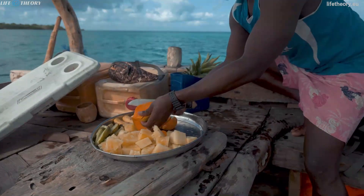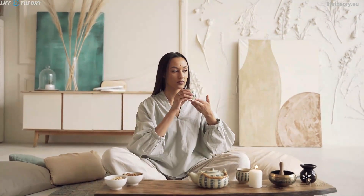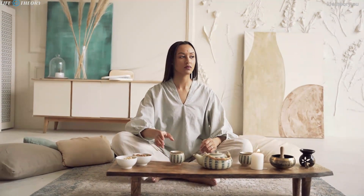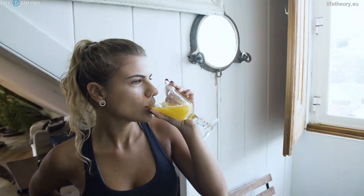One of the most significant factors that determine our energy levels is the quality and quantity of sleep. We all know that sleep is essential for our overall well-being, but did you know that it can directly impact our daily energy levels too? Establishing a consistent sleep schedule, creating a relaxing bedtime routine, and making your sleep environment comfortable can all help in getting a good night's rest. Investing in your sleep will pay off with increased energy and productivity during the day.